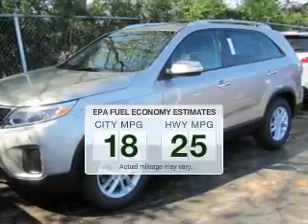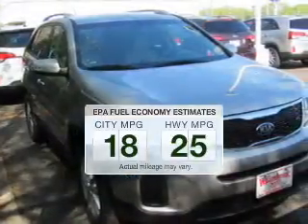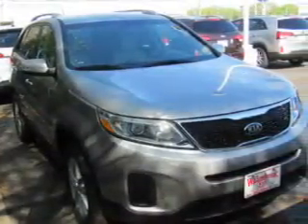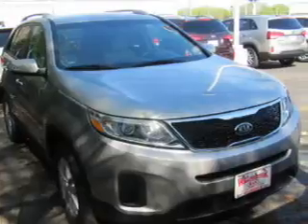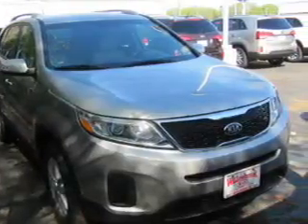Better gas mileage means better long-term driving, and this ride delivers with a great low-fuel consumption rate. The powertrain includes front-wheel drive with a reliable 6-cylinder engine connected to a smooth-shifting 6-speed automatic transmission.